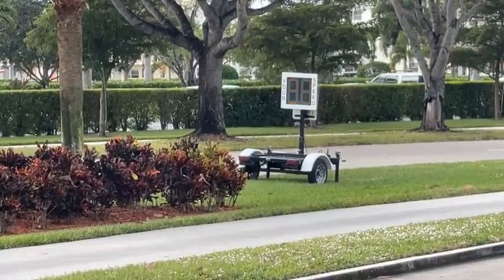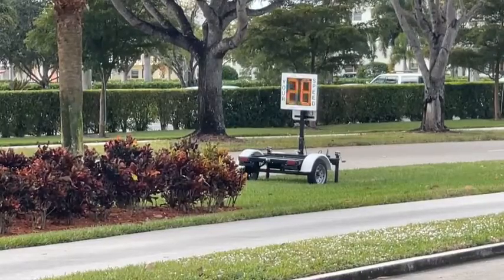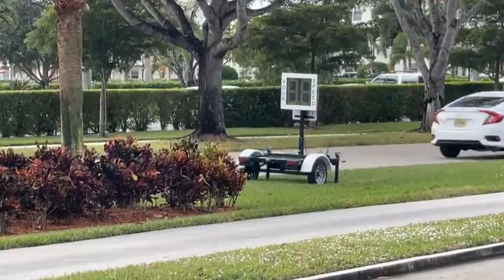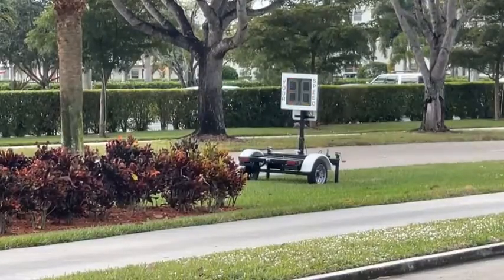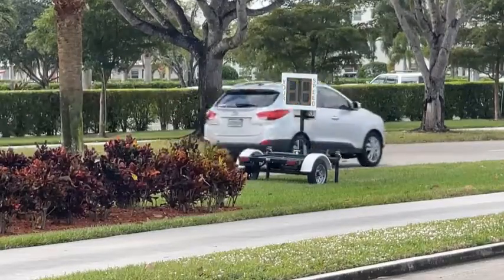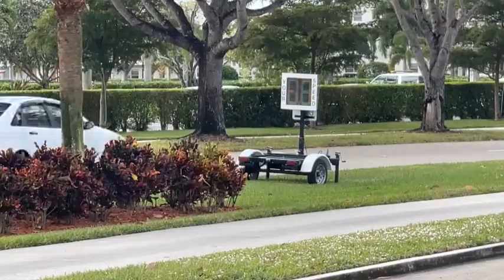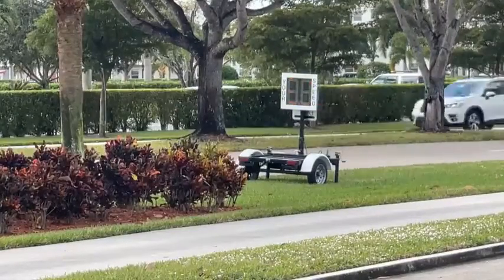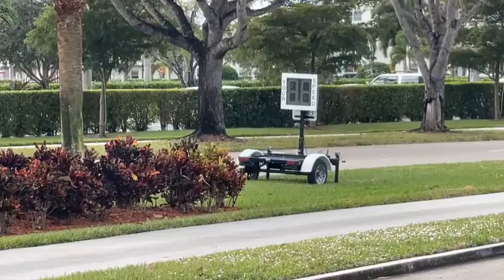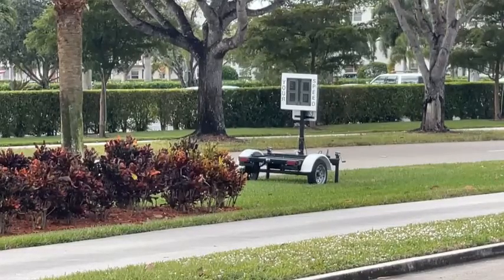We checked with the company that makes these signs. We're not sure whether Century Village purchased this or whether it's just a loaner from the police. The purchase price of the driver feedback sign, including the solar panel — which is flat between the two wheels of the base — is about $3,200 delivered with tax. It is solar powered and, according to the company, has an internal battery constantly being recharged by the solar panel. Even on a cloudy day like today with no direct sun, the device will continue operating anywhere from three to five days.